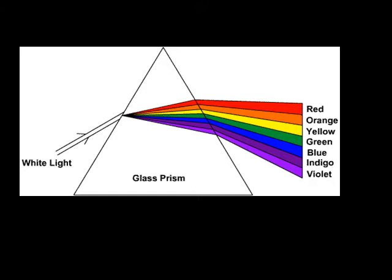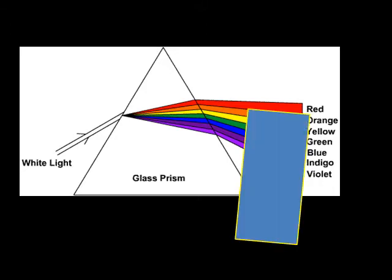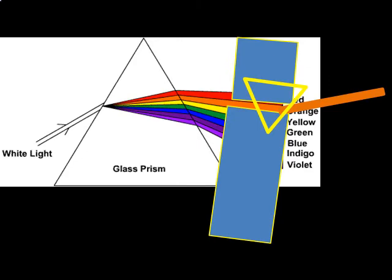He used two prisms. Like others, he broke light down into a spectrum. He then blocked all the colors except one and passed that colored light through a second prism. He found that this colored light could not be broken down further. He tried this with all the remaining colors of the spectrum — none could be broken down further. Isaac Newton concluded that white light was made up of the seven basic colors of the spectrum and no other.